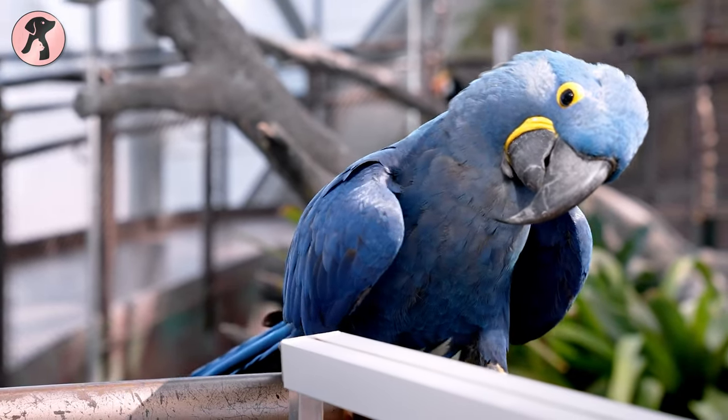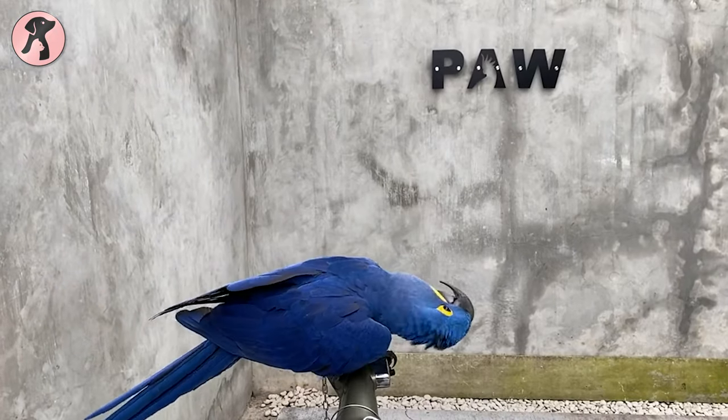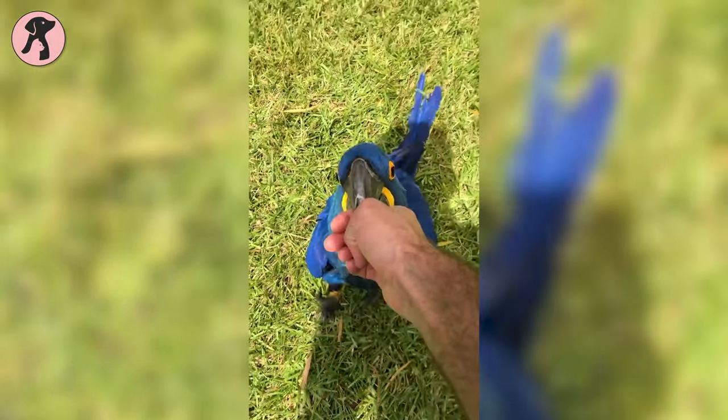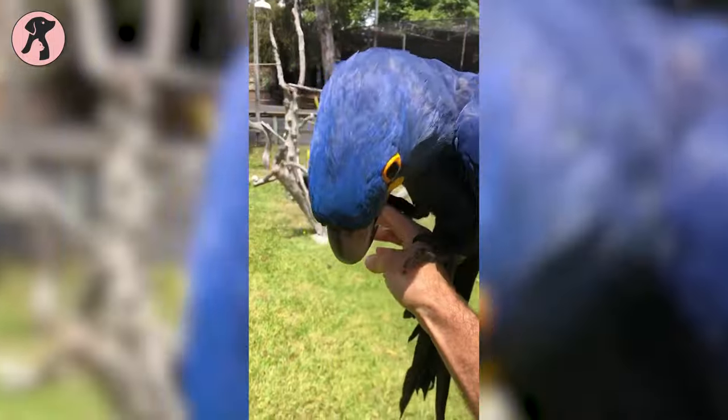The Hyacinth Macaw is as exotic and gorgeous as a bird can be. Before you get one, you better be aware that they're endangered. Since they're allowed in most US states, you can own one with a commitment to training them from a young age while ensuring their safety.